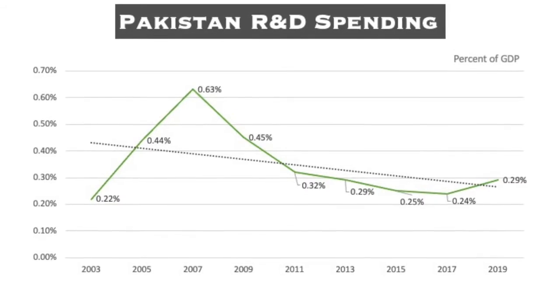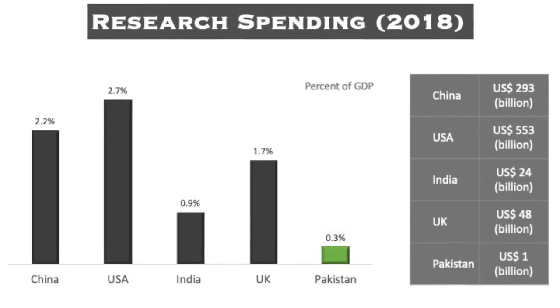Finally, step five is increasing R&D spending. Pakistan spends around 0.3 percent of its GDP on research and development, whereas India spends 0.9 percent, and China, the UK, and the USA spend over 2 percent. Not only do our systems need to be fixed, but a lot more money needs to go into these systems so our research communities can become more efficient. I propose that Pakistan needs to spend at least 1 percent of its GDP on R&D — more than three times our current level — as a first step, with the goal of eventually reaching 2 percent.